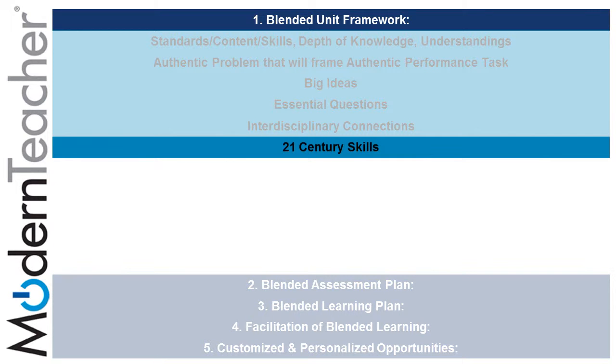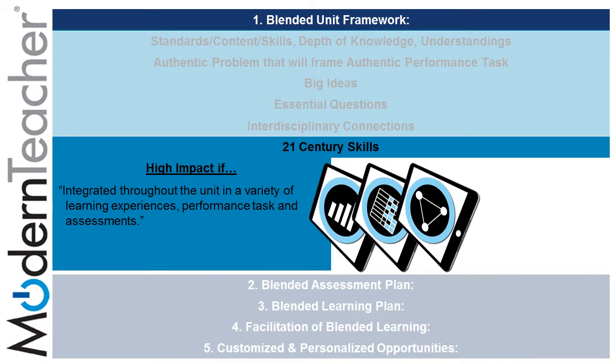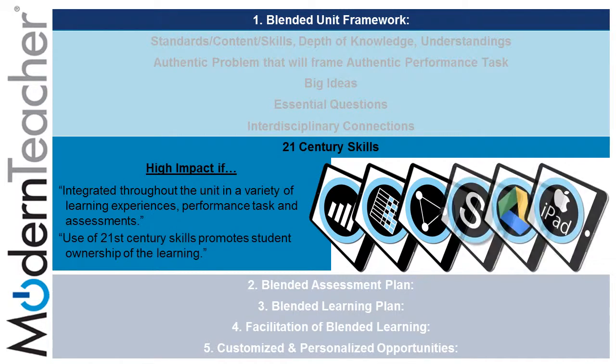The final subcomponent of the blended unit framework is 21st century skills. 21st century skills can be found integrated throughout the unit in a variety of learning experiences, performance tasks, and assessments. The use of 21st century skills promotes student ownership of the learning, and these can be found in multiple tasks such as teachers' use of gathering information, rubrics, and differentiation using Schoology, Google, and the iPad.